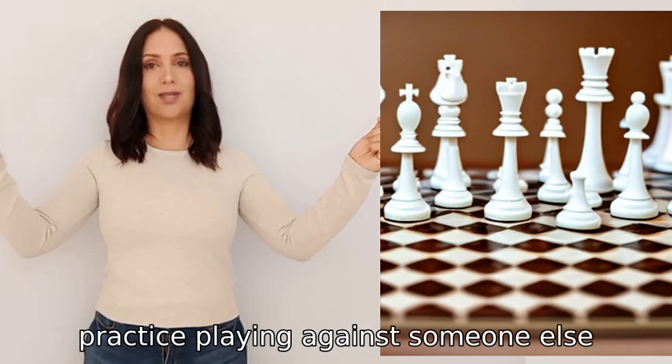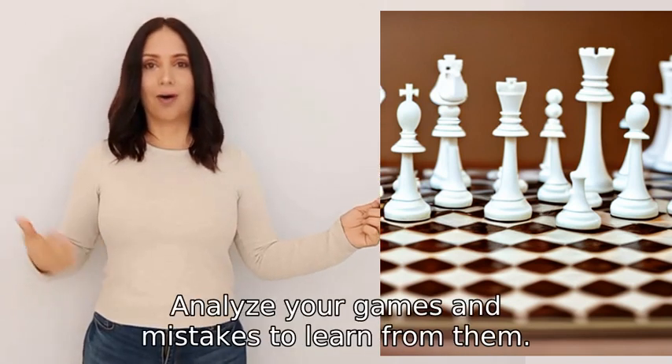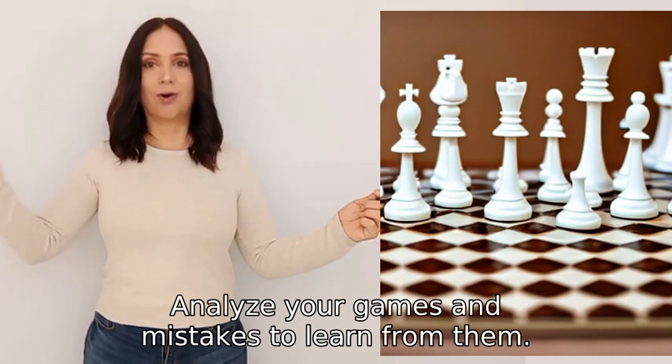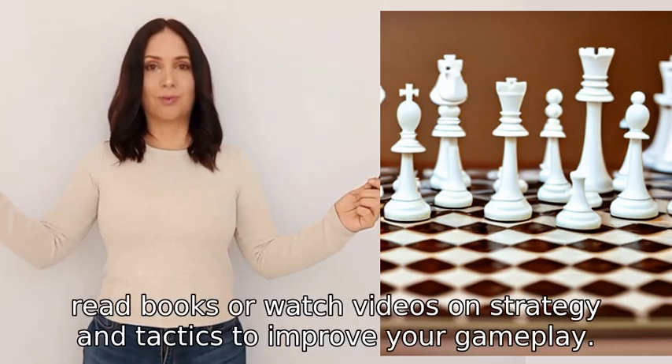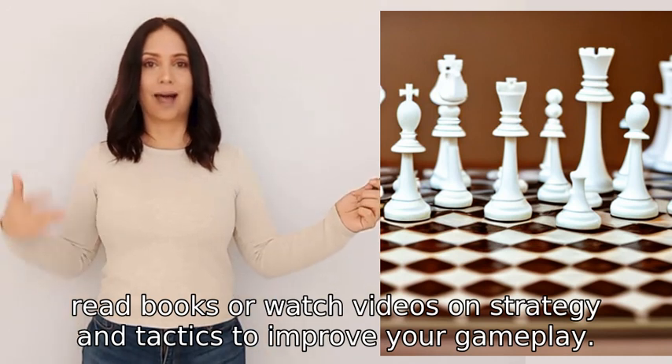Practice playing against someone else, either in person or online. Analyze your games and mistakes to learn from them. Finally, read books or watch videos on strategy and tactics to improve your gameplay.